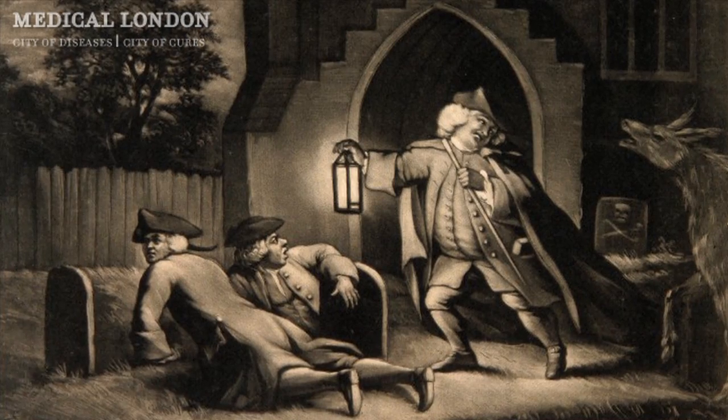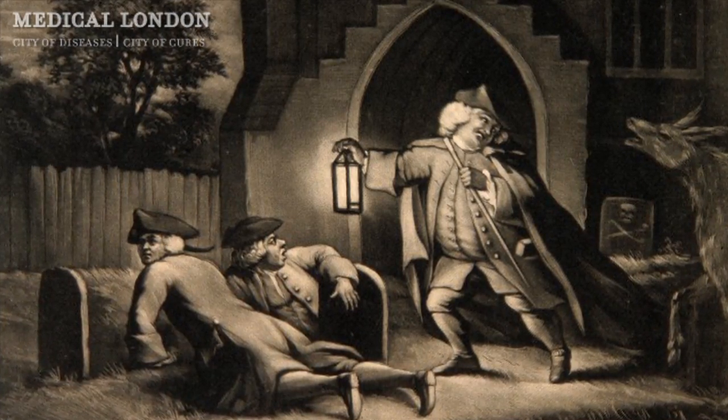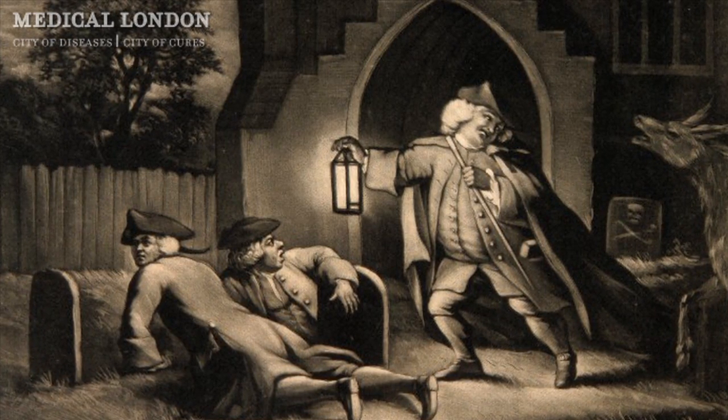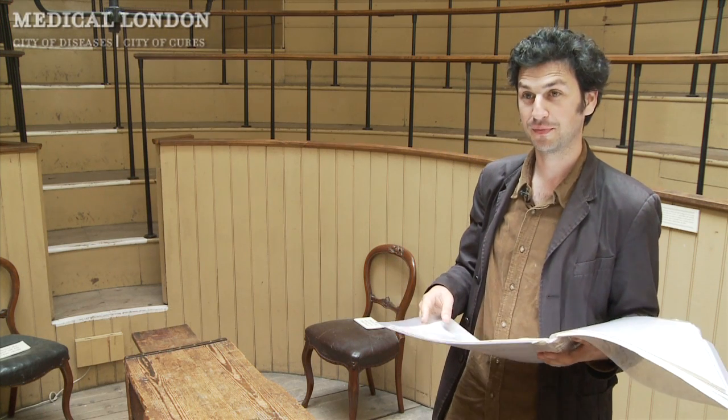It wasn't until 1832 that the body snatching laws came into effect. So for a good ten years, it's quite likely that the bodies being dissected here had been pinched from neighbouring churchyards, perhaps even having been the victims of murders by the Borough Boys themselves.